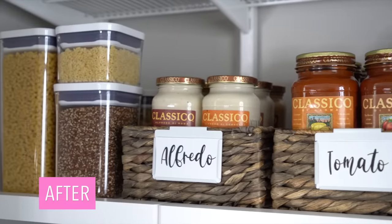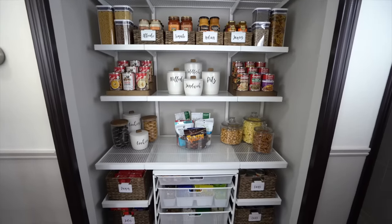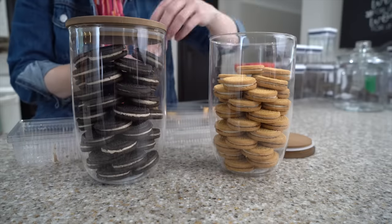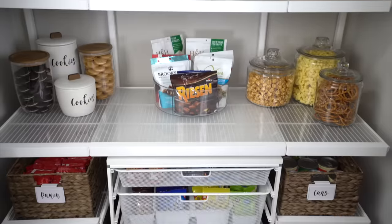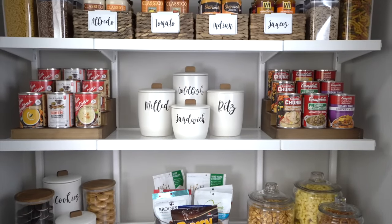I also love using labels to tie a space together. In the pantry I'm using white containers, glass jars, beautiful ceramic jars, and different types of baskets — but it looks like it's all tied together because I'm using the same font and the same labels for everything. So don't worry about having to have matching everything to get that professionally organized look — it's the labels that can tie it all together.